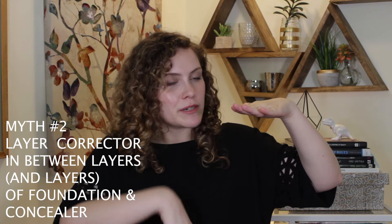Myth number two. You put foundation, you put corrector, and then you put more foundation and/or concealer — and then you get my point. First of all, that is way too much product. Of course, if you put on that much product, it could cover anything with that amount of layers. The problem is that in a few hours, that makeup is going to break down and it's not going to stay on the skin the way that you put it on originally. Most of the time, when I see people using that much foundation and concealer to layer on top of a corrector, it's usually because they weren't using the correct neutralizer shade in the first place.